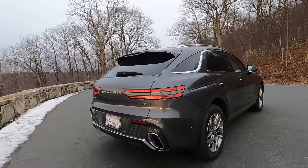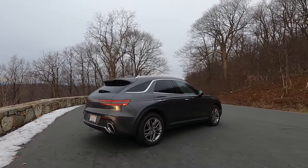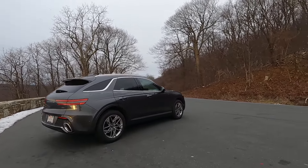At the top of the range is the Sport Prestige, which features 21-inch wheels, leather seating surfaces with mesh inserts inside the door panels, and additional driving assistance features.